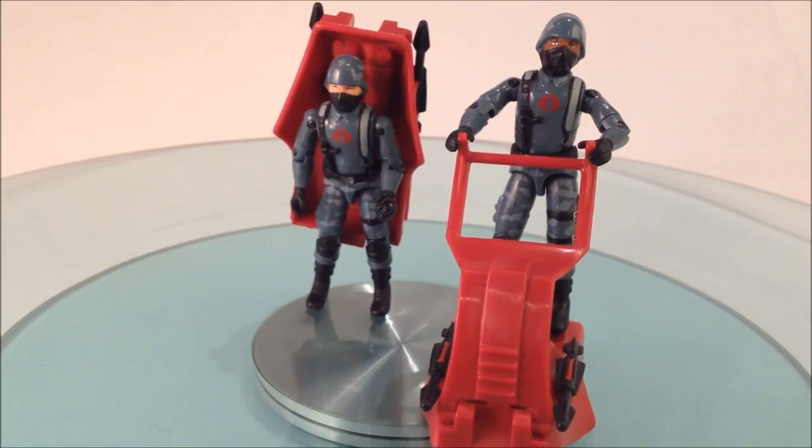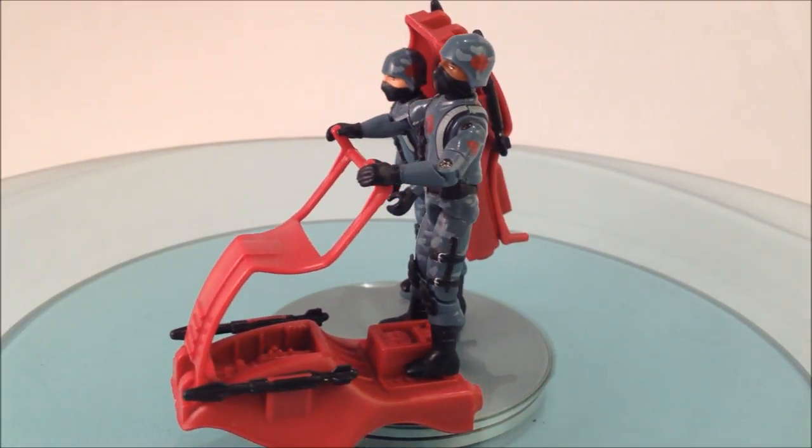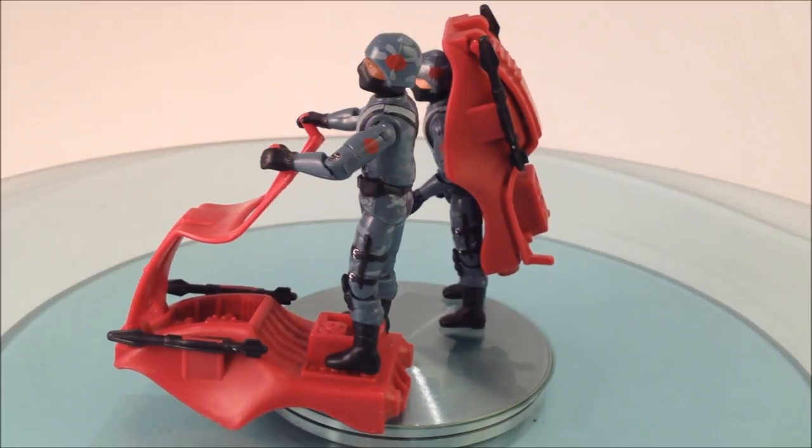We hope you enjoyed GI Joburg's review of the Cobra Bug. Subscribe to catch the next one, and feel free to comment — we'd love to hear from you. Yo Joe!